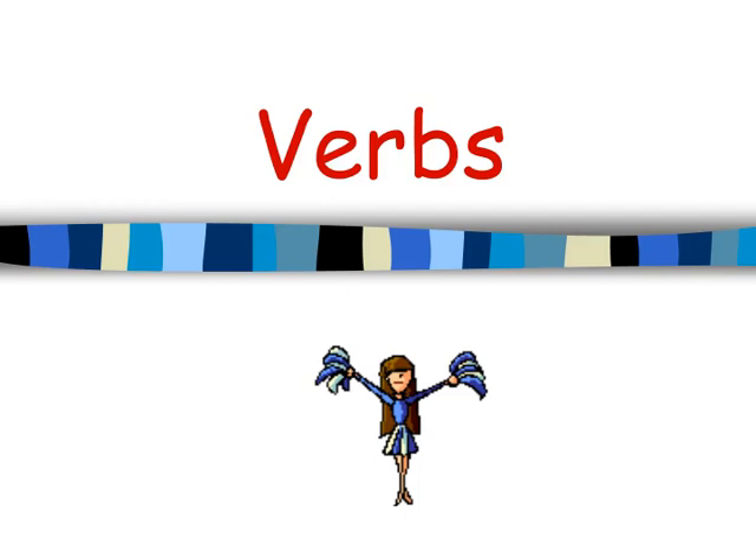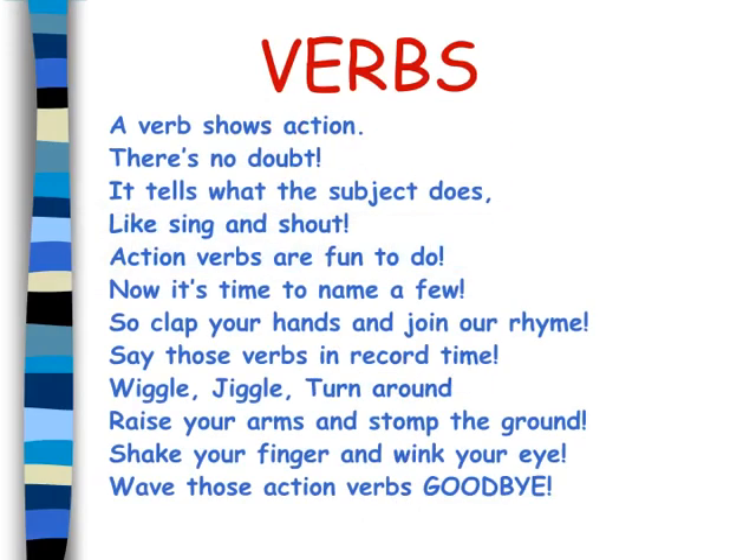Today we are talking about verbs. A verb shows action, there's no doubt. It tells what the subject is, like sing and shout.